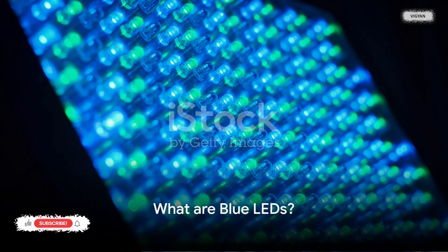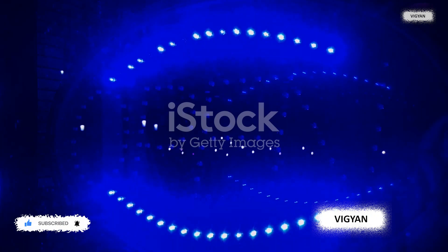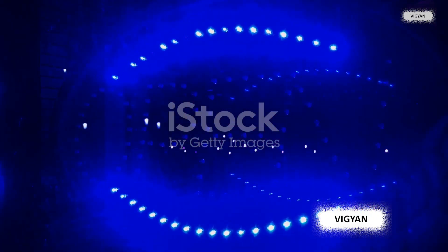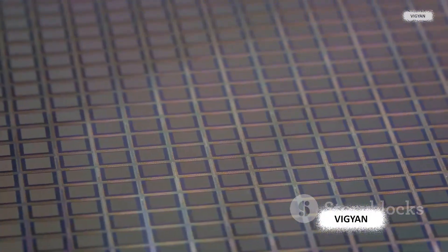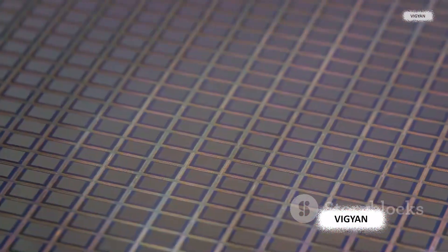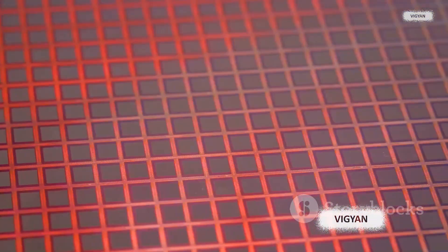Blue LEDs are not just any LEDs — they have a unique science behind them. Like their red and green counterparts, blue LEDs are a special type of light-emitting diode that emits a specific color of light, blue, when an electrical current passes through them. Unlike traditional light bulbs, which create light by heating a tiny metal filament until it glows, blue LEDs generate light through a phenomenon known as electroluminescence — a process where light is produced in response to the passage of an electric current. This results in the emission of light without the need for heat, making LEDs more energy-efficient and longer-lasting than conventional bulbs.